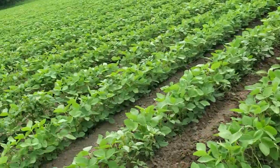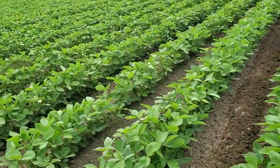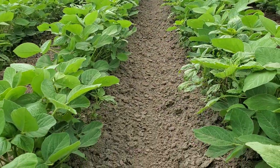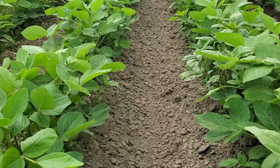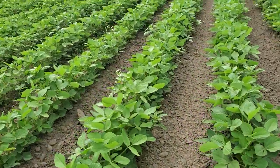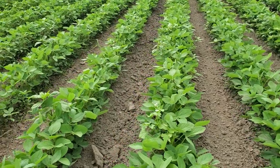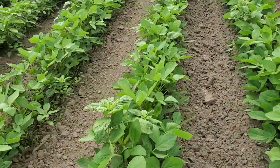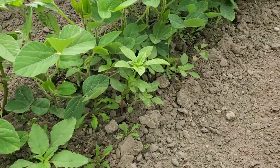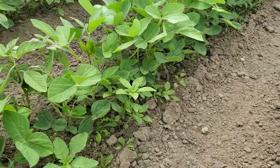Over here as I go a couple rows over, this is what it looks like. I made this pass, the previous pass, about four days ago and it hasn't rained since. It's starting to sprinkle right now, but you can see various weeds that are in the row. There's nothing I can do about it. Even these little ones right here next to the row, I can't throw enough dirt to cover them really.